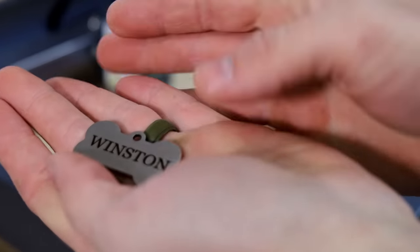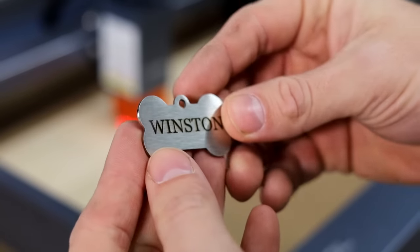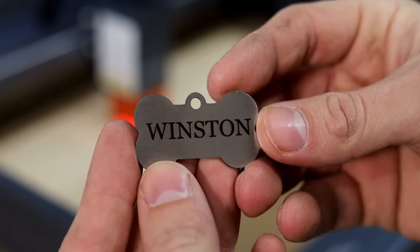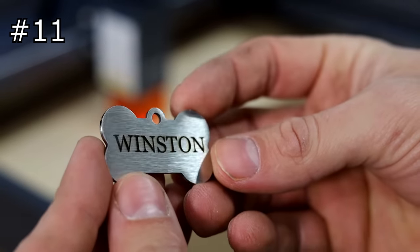Something I don't think many people expect is how well this laser works on stainless steel. It's really cool to see how great they come out on these dog tags, and these alone would be a really great product for a company to start with.